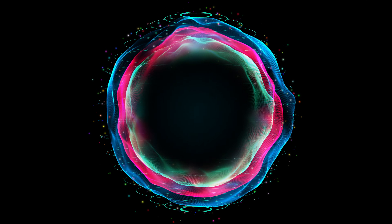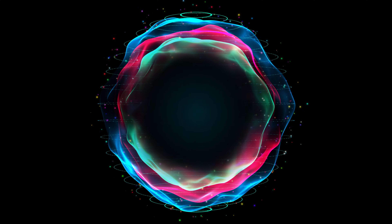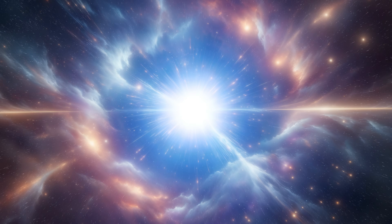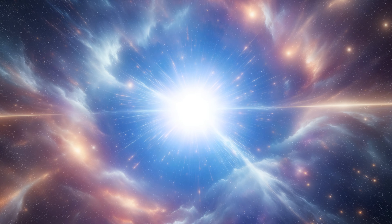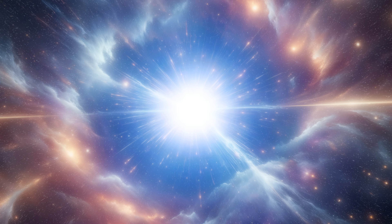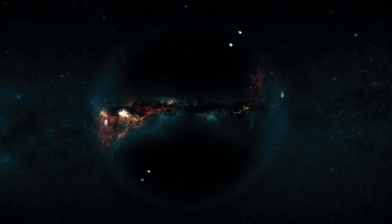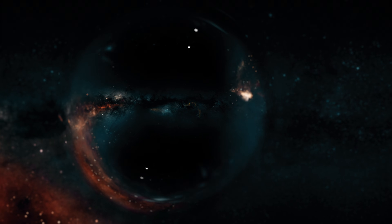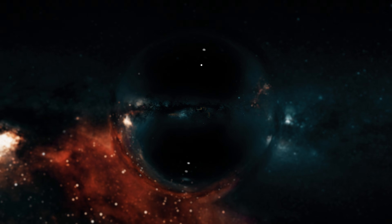Black holes are still one of the biggest mysteries in science, and every new discovery raises more questions than answers. But one thing's for sure: they're not just cosmic vacuum cleaners — they're windows into the most extreme, mind-bending phenomena the universe has to offer. Maybe someday we'll figure out how to harness their energy, travel through their wormholes, or unravel the mysteries of their singularities. Until then, black holes will continue to captivate our imaginations and challenge our understanding of the cosmos.